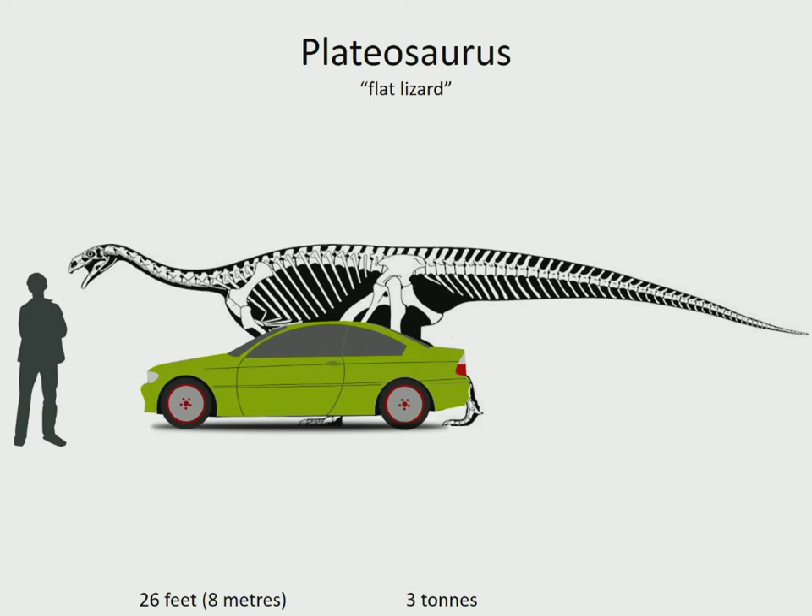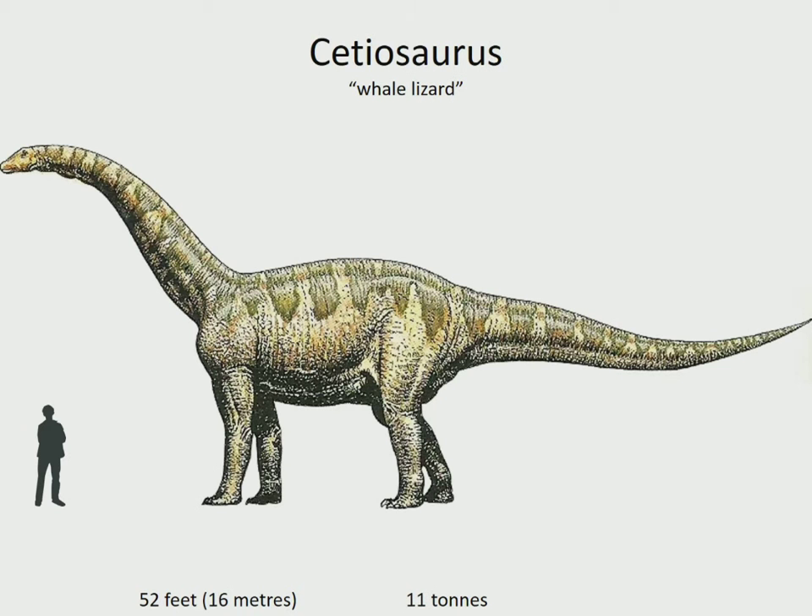And that's only an average-sized dinosaur - there's still so much bigger left to come. Cetiosaurus was a very primitive sauropod. Its backbones were solid, unlike the hollowed-out vertebrae of more advanced sauropods like Brachiosaurus. It was named Whale Lizard because its discoverer, Sir Richard Owen, thought it was a marine creature. It lived in Europe and Africa in the mid-Jurassic, 167 million years ago.